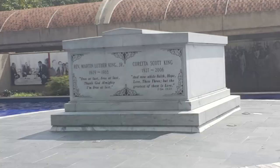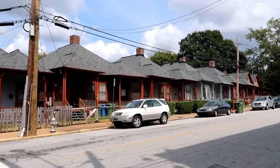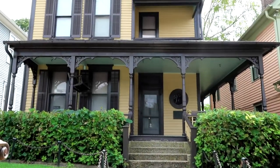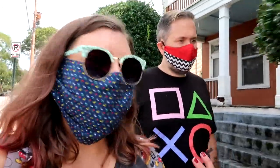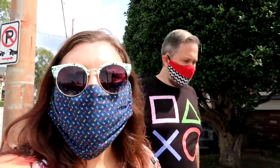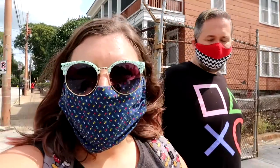They don't let you take video of the tombs or the fountain area, but man, it is just really powerful to be here and see it. I'm so glad we came here — I just wish that more things were open so we could go inside. It would have been nice to see inside the King Center and tour his birth home, but I guess that just means there's always a next time.